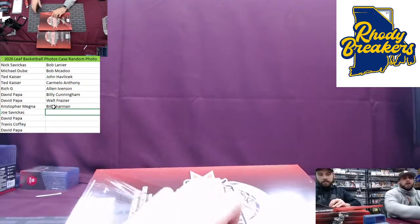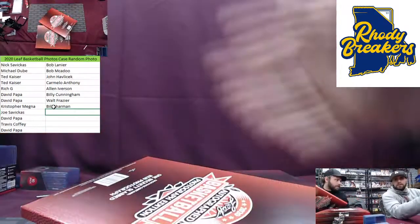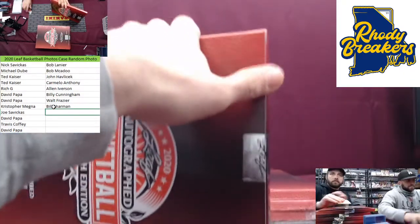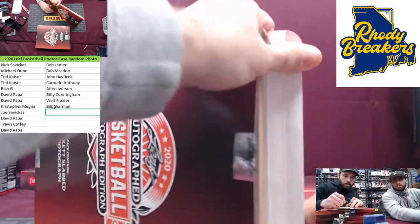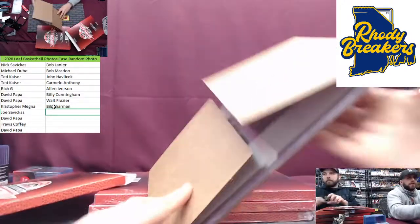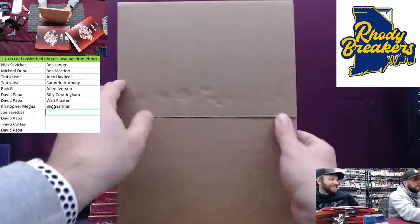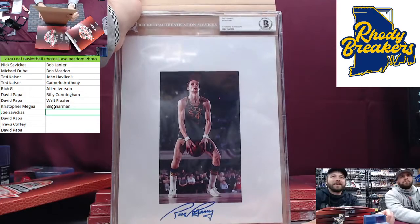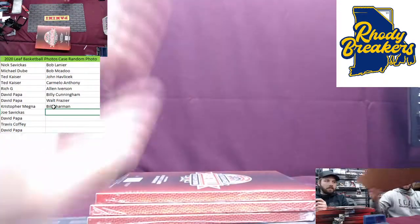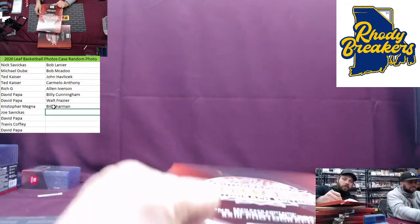Here's the other Savikas — Joe. Celtics are all over this product. Well, they just have so many old timers in the product. Oh, we hit this guy every case — Rick Barry! Rick Barry. Because we always talk about the underhand free throw. Rick Barry going to Savikas. Papa, he's got two of the last three. Coffee sandwich.